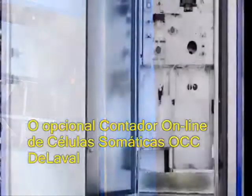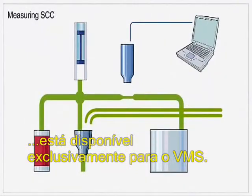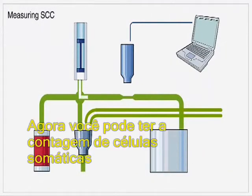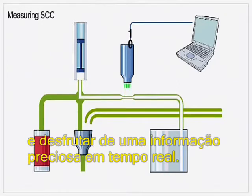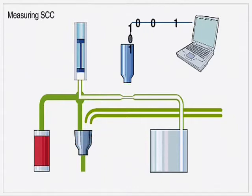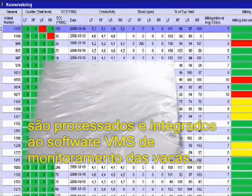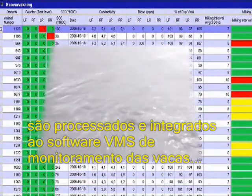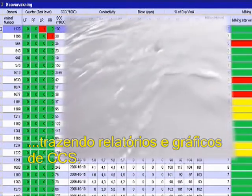The optional DeLaval Online Cell Counter OCC is exclusively available for VMS. Now you can get an accurate somatic cell count measurement for every cow at every milking and enjoy a wealth of information in real time. All the somatic cell count data generated by DeLaval OCC is processed and integrated in the VMS cow monitoring software, along with reports and somatic cell count graphs.